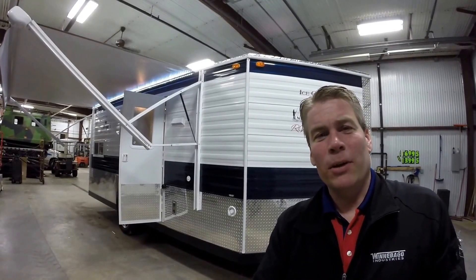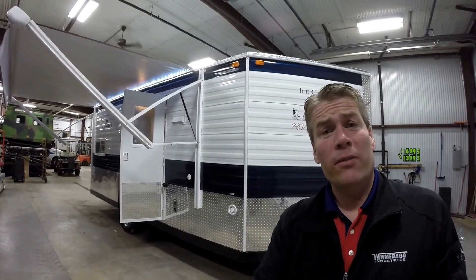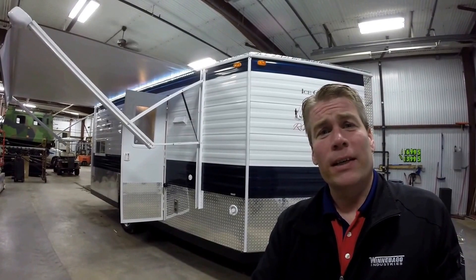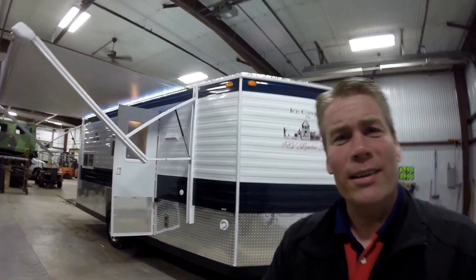Hello, my name is Andy Johnson. I'm at Bullion RV in beautiful Duluth, Minnesota. Today I'd like to do a short video of our 2017 Ice Castle, and this is a 17-foot RV limited edition. We'll walk around the outside, we'll show you the inside, then we'll see what you think.